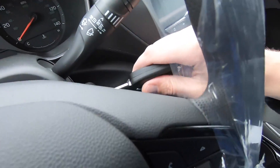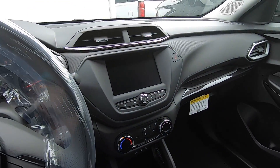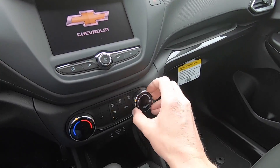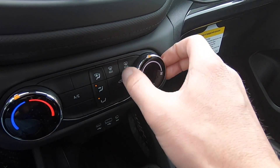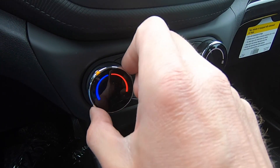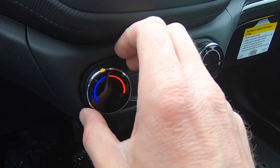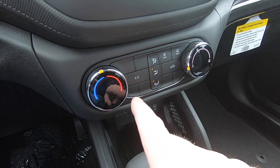We just got in the LS front-wheel-drive model. The first thing you'll notice is there's no push-button start — you have a regular turn-key ignition. Looking around, the trim is different, and these climate control knobs feel different too. Where the previous model's knobs were very loose, these are a lot tighter with a more positive click between each position.